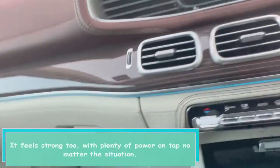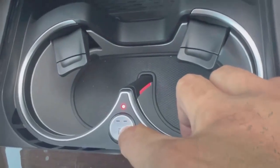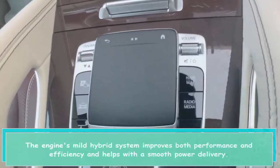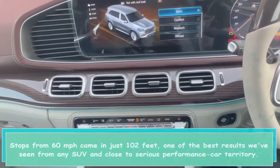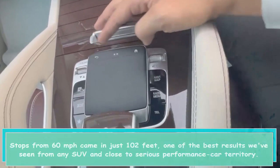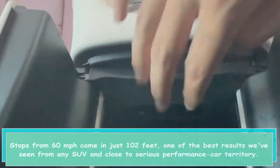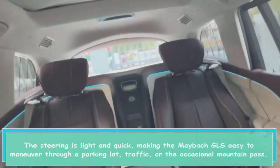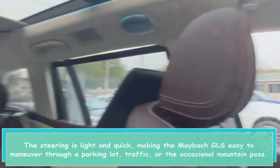It feels strong too, with plenty of power on tap no matter the situation. The engine's mild hybrid system improves both performance and efficiency and helps with a smooth power delivery. Stops from 60 miles per hour came in just 102 feet, one of the best results we've seen from any SUV and close to serious performance car territory. The steering is light and quick, making the Maybach GLS easy to maneuver through a parking lot, traffic, or the occasional mountain pass.